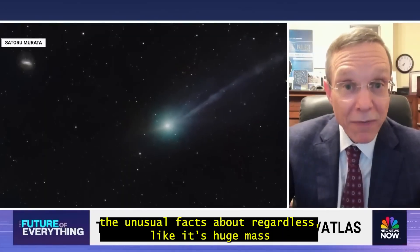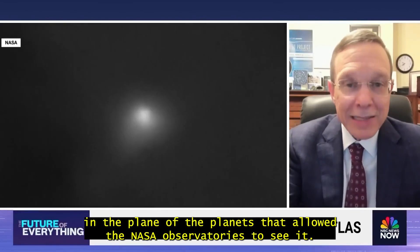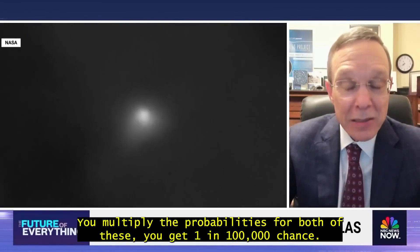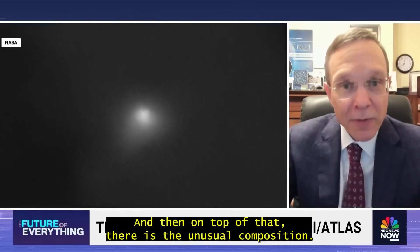The anomalies and unusual facts about 3i Atlas include its huge mass — a thousand times more than the previous interstellar object, a million times more than the first. And the fact that it moves in the plane of the planets allowed NASA observatories to see it — that is an unusual coincidence. Multiply the probabilities for both of these and you get a one in a hundred thousand chance. And then on top of that, there is the unusual composition.